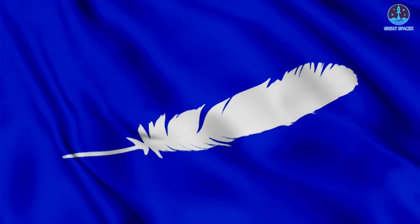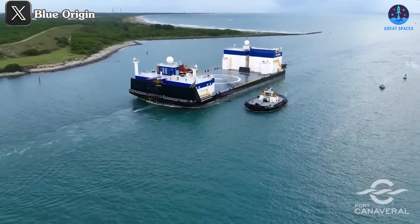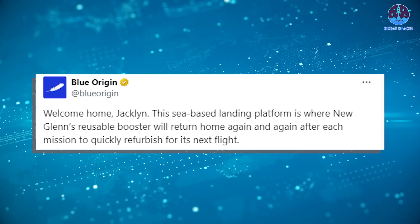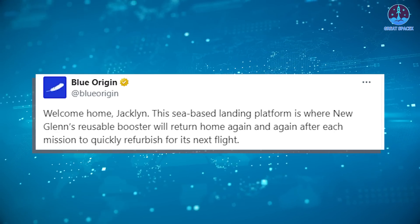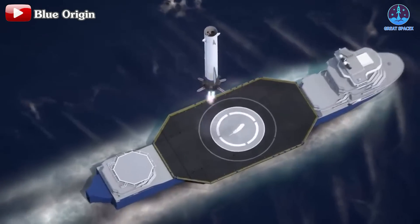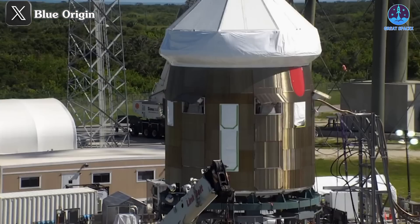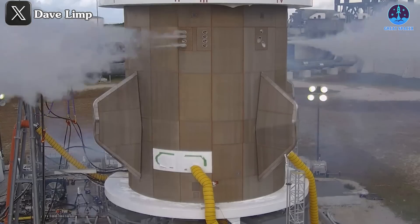In addition to SpaceX, Blue Origin has made a significant advancement as it prepares for its upcoming debut mission. The company has moved its new drone ship to Port Canaveral, a step recently highlighted on Blue Origin's X page. In their latest update, they announced 'Welcome Home, Jaclyn.' This sea-based landing platform is where New Glenn's reusable booster will return home again and again after each mission to quickly refurbish for its next flight. This marks a clear commitment from Blue Origin to focus on reusability, a cornerstone of modern rocketry. Prior tests with New Glenn's aft section landing leg have already hinted at the company's expectations for the debut mission.